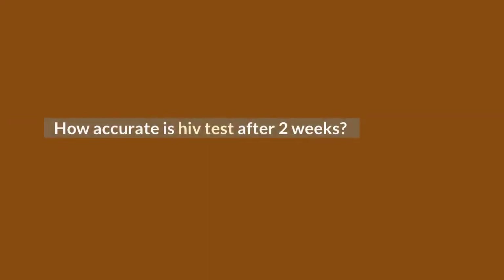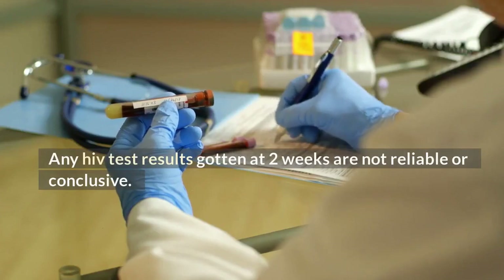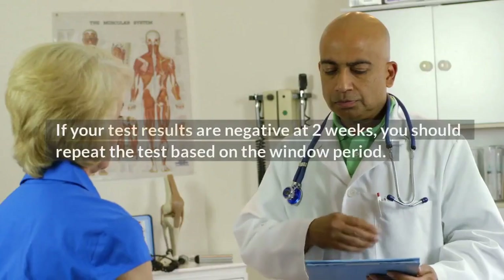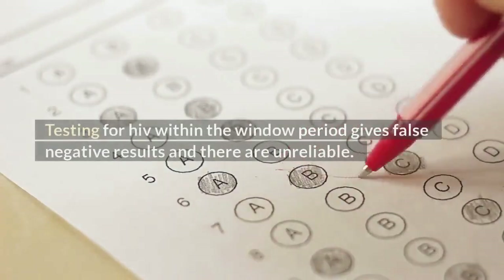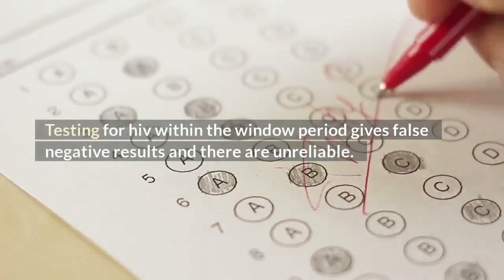How accurate is HIV test after 2 weeks? Any HIV test results gotten at 2 weeks are not reliable or conclusive. If your test results are negative at 2 weeks, you should repeat the test based on the window period. Testing for HIV within the window period gives false negative results and they are unreliable.